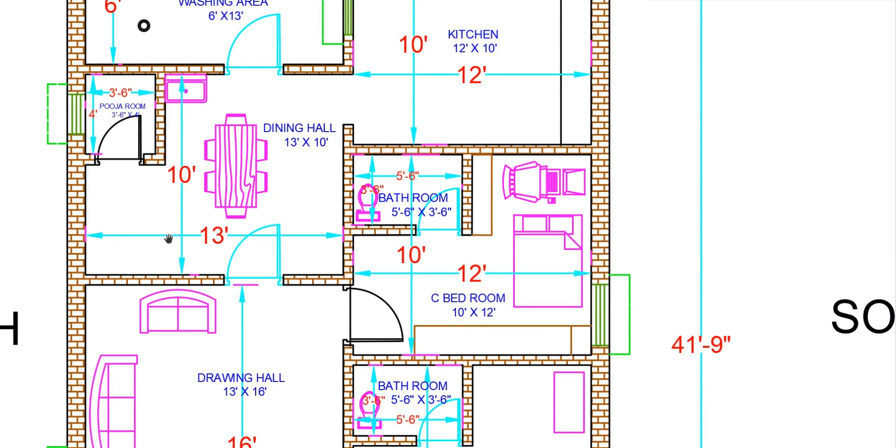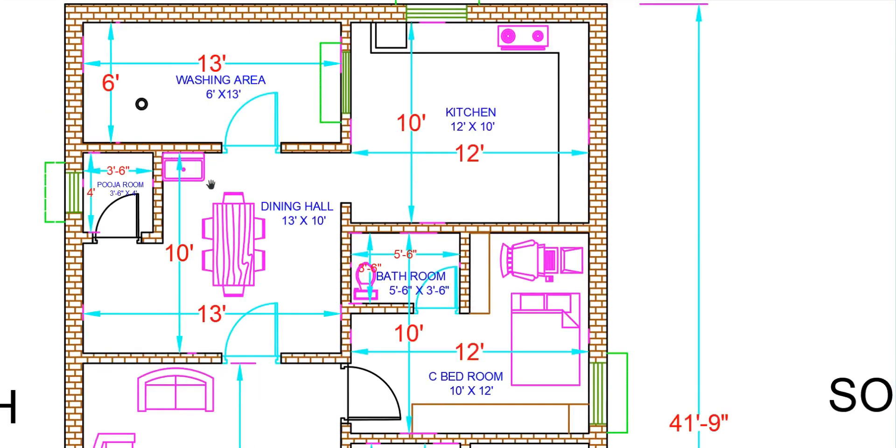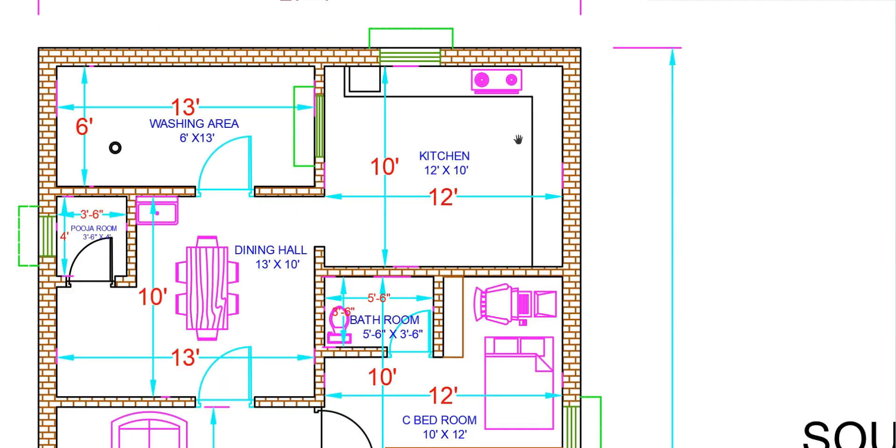The dining hall is 14 feet in length and 10 feet wide. Here we have the kitchen with a sink. There are two kitchen areas — one here and another one nearby. The kitchen length is 12 feet by 10 feet.